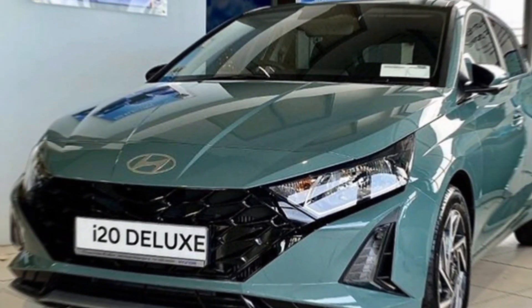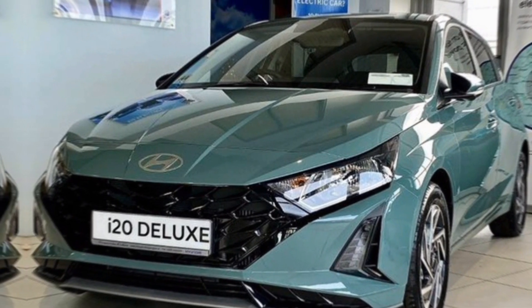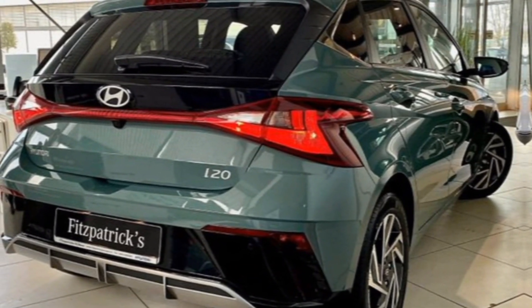The 2024 Hyundai i20 isn't just a car, it's a statement. It's perfect for the young professional, the growing family, or anyone who wants a stylish and reliable hatchback that can keep up with their busy lifestyle.